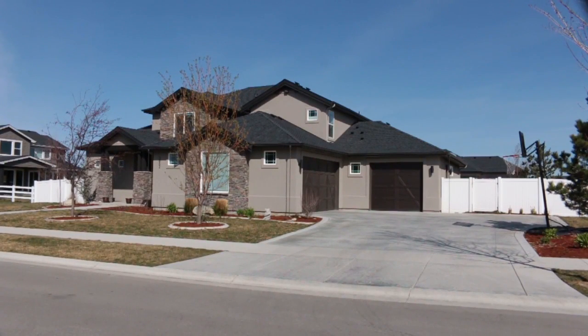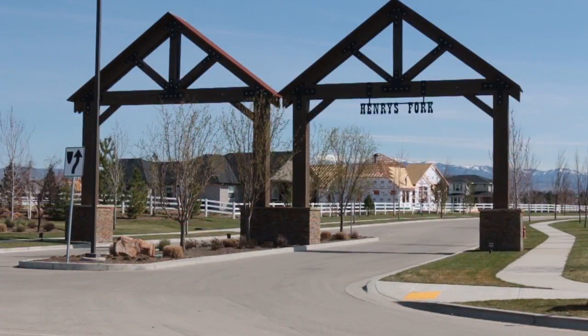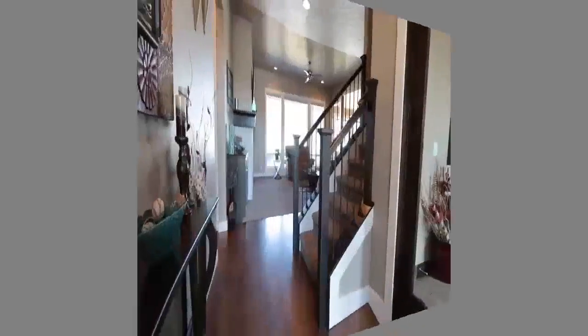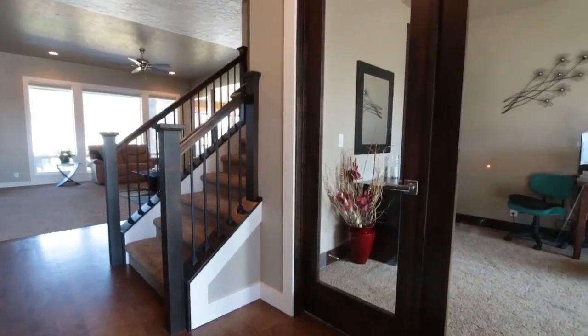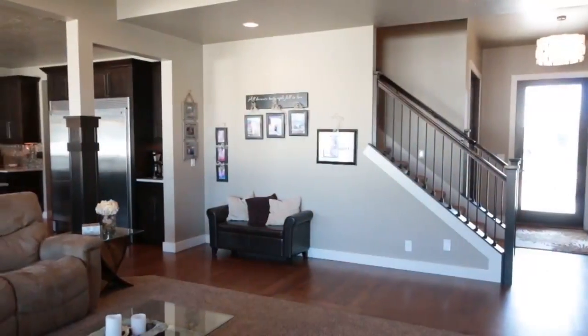For a home with everything for the family and guests, look no further than this five-bedroom, four-bath dream home in desirable Henry's Fork. Over 3,600 square feet make up this flexible floor plan, including a wonderful den or office with French doors.